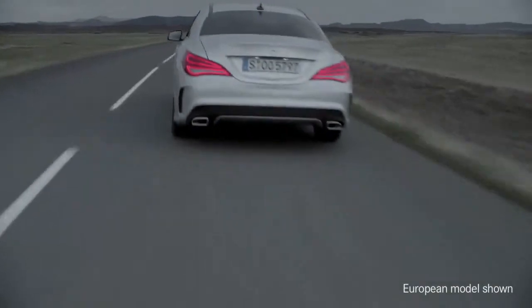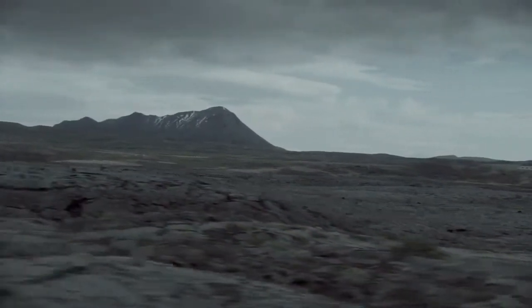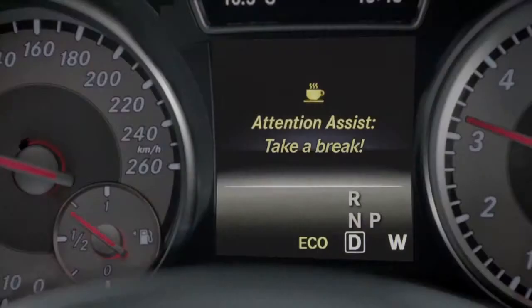Attention Assist can help you when driving at night or on long monotonous journeys by monitoring your attentiveness. If the driver shows signs of fatigue or increasing inattentiveness, the assistance system will suggest taking a break.